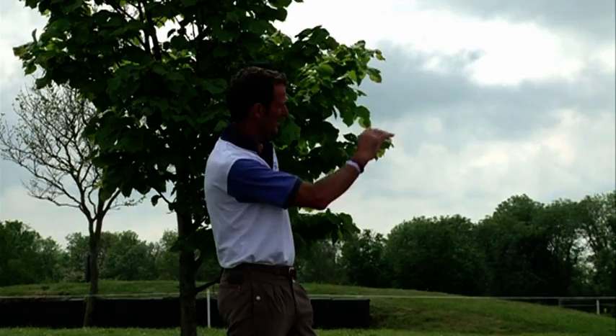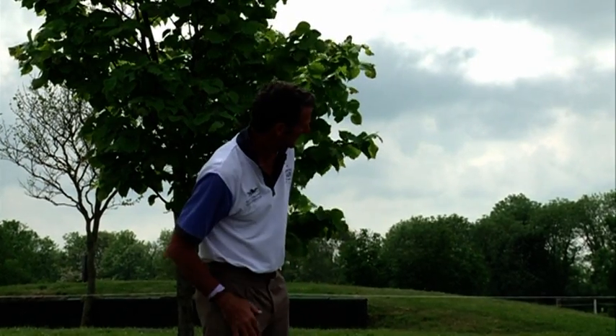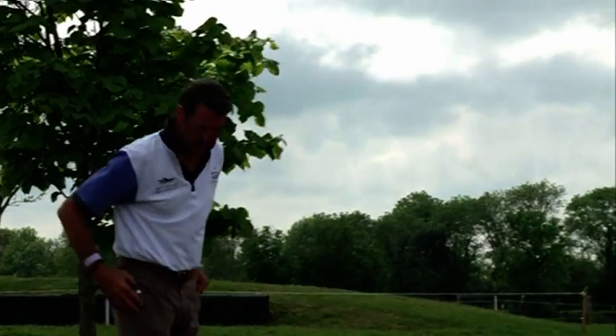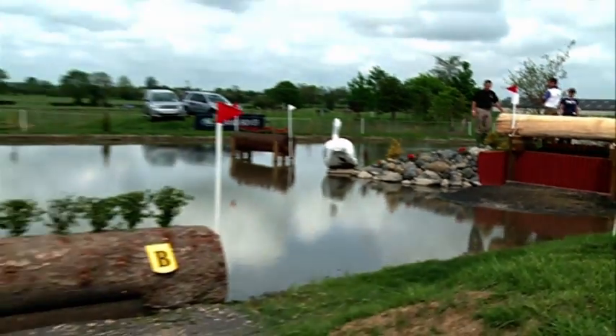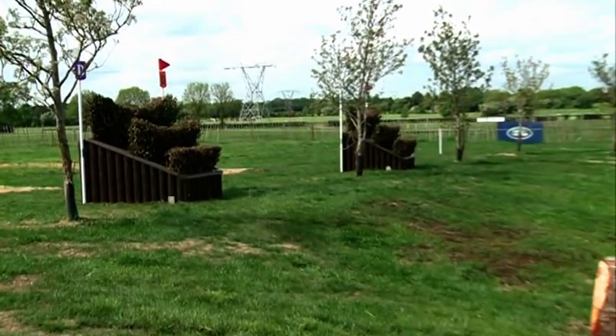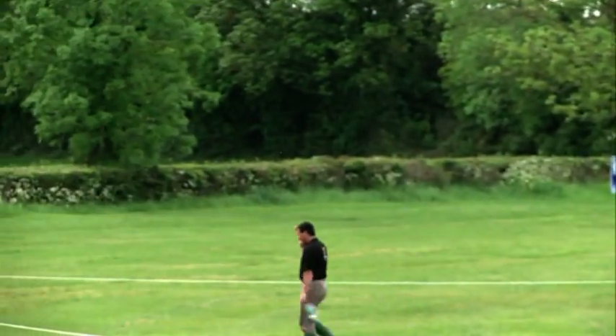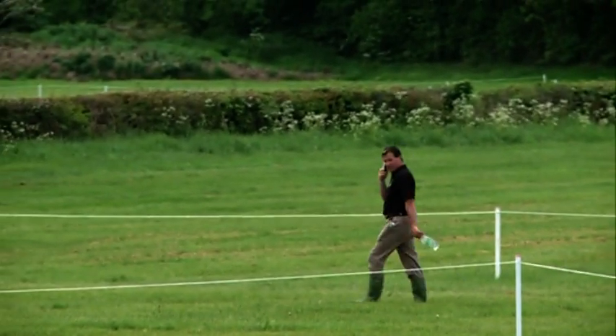So you've got a bit of energy behind you to jump up, and I think you're going to have to be quite positive to get them back in. Then on further to the D element, which is another five strides to a narrow triple brush head — but not too narrow. So I think that part shouldn't cause any problems. Thank you very much to Mark Todd, New Zealand rider shortlisted for the Olympics this year, for explaining that.